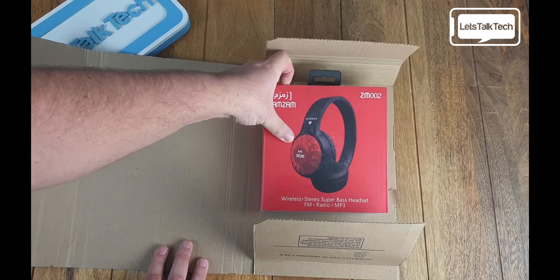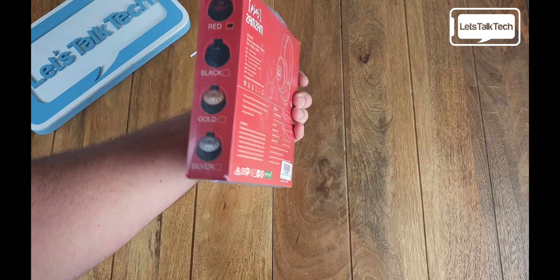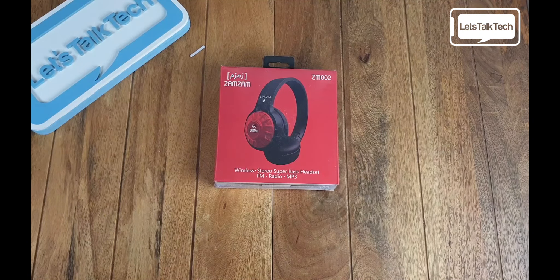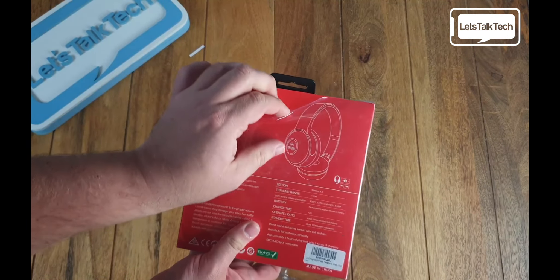Later on we will also be reviewing their ZM004 headphones as well, and like I said, I have been absolutely blown out of the water by the quality. At the moment these headphones are retailing at £15.99 — and granted they are reduced, but at £15.99 these are an absolute bargain. I also own a set of Beats Studios and Beats Solos, and there is absolutely no way there is a £200 difference between these and the more premium Beats I have.